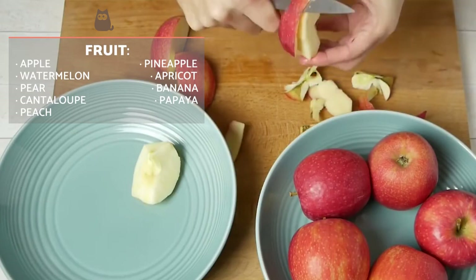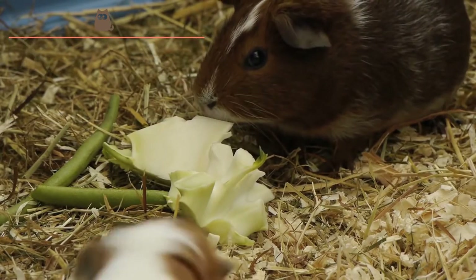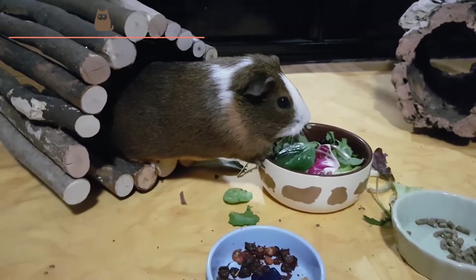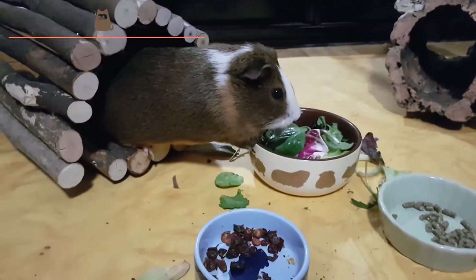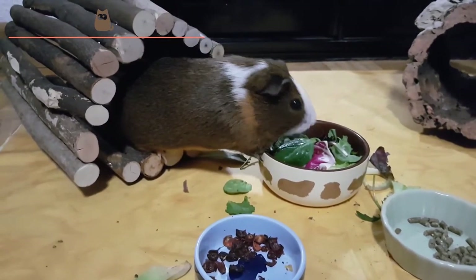The most recommended fruit for guinea pigs are apples and pears. In nature, guinea pigs feed mainly on hay, fresh grass and green leafy plants. For this reason, it may be best to buy some special grass for rodents. This will help to keep their teeth healthy and prevent overgrowth.